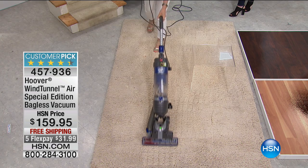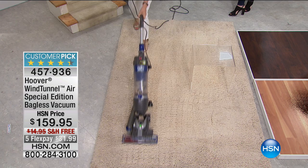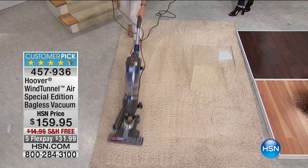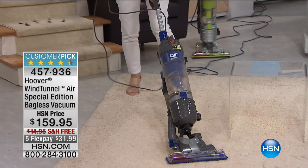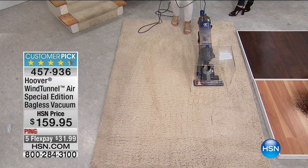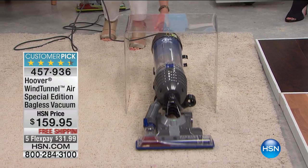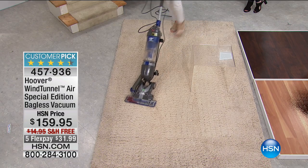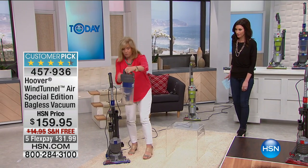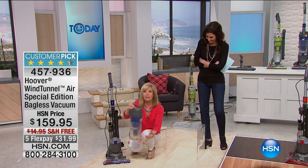Not only is it easy to push on the shag, it fluffs up the carpet fibers and leaves carpet lines. Check out the bin on a carpet that didn't even look dirty — if you have plush carpet, look at the bin filling up. Stuff hides in plush carpet and you don't even know it's there until you see it floating into the bin.